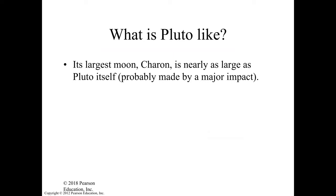So what's Pluto like? Its largest moon, Charon, is nearly as large as Pluto itself, probably made by a major impact — just like we believe Earth's moon was created by a major impact, as discussed previously and shown in a class video. We believe Charon happened to be formed in the same manner.